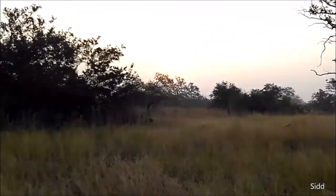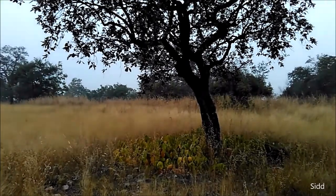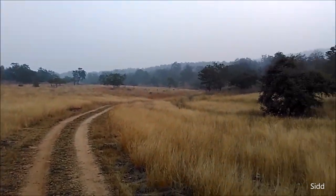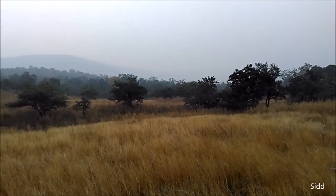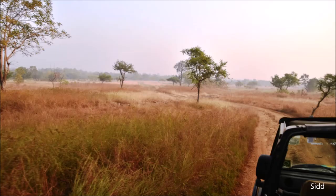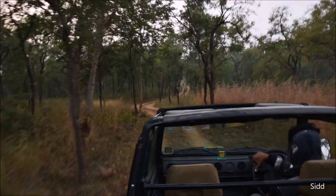We covered ourselves with towels from the hotel to protect us from the chilly wind of the morning. These jungles are very rich. Mainly the trees here are sal and teak trees. The dominating vegetation type is dry deciduous forest interspersed with grassland areas. Other major forest types are riverine, open grasslands, open woodlands with tall grasses, and thorny woodlands. The colors of the grasses were amazing — in the morning sunlight, the golden grass color was all very mesmerizing.